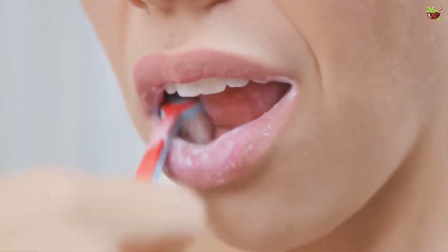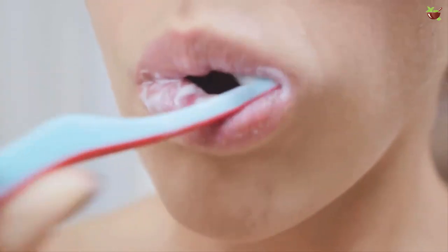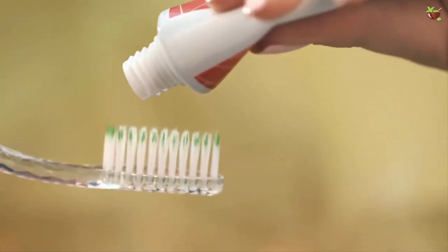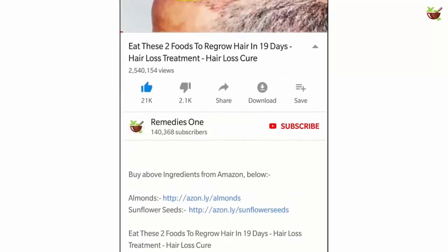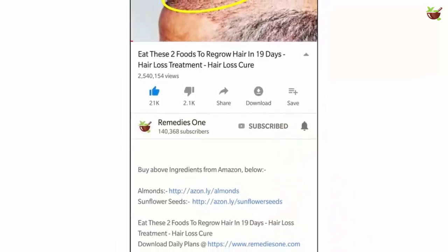Toothpaste works wonders in solving many everyday issues besides just cleaning our teeth and gums, and that's why people are going crazy over it. Today's video will discuss the amazing tricks of toothpaste at home. If you are new to this channel, please subscribe and tap the bell icon to get notified when new videos are published.